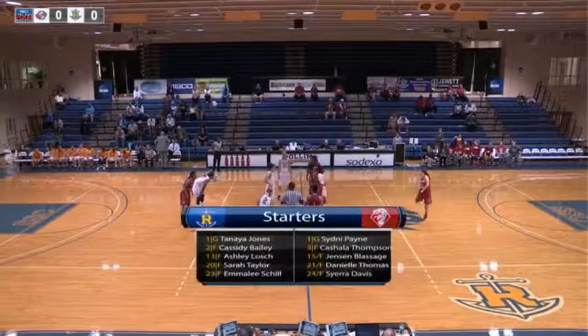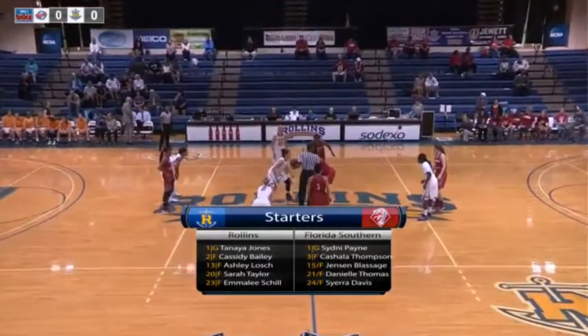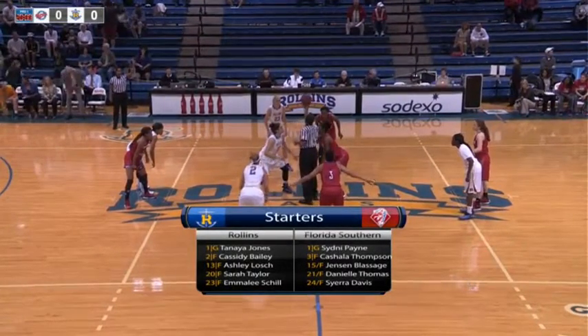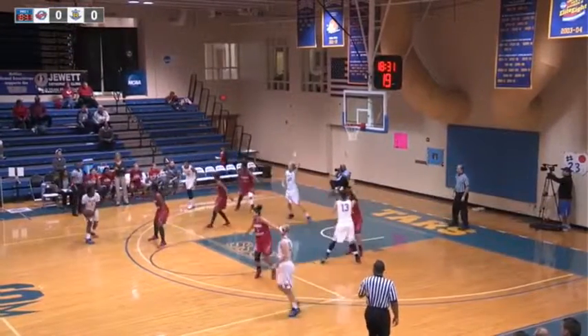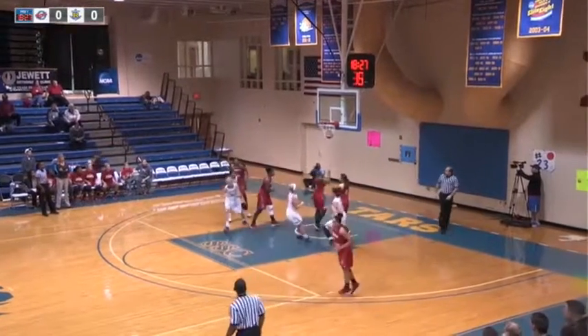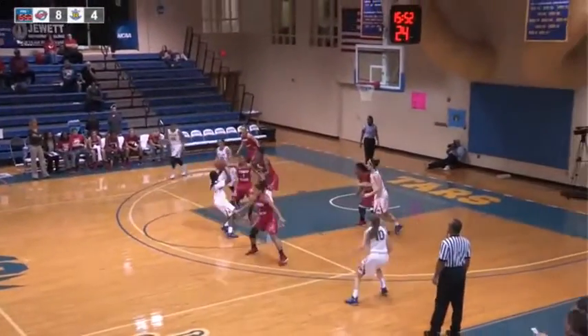We are at mid-court across the way from the scores table. Florida Southern in the red and white, Nobles in the white and blue trim. Loesch is going to jump it up against Danielle Thomas. The ball is tipped off the corner — Taylor kicks it back to Jones. She broke open, gets it, turns and scores. Took a little while, about three seconds, by Florida Southern.